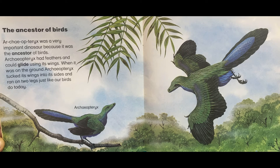The ancestor of birds. Archaeopteryx was a very important dinosaur because it was the ancestor of birds. Archaeopteryx had feathers and could glide using its wings. When it was on the ground, Archaeopteryx tucked its wings into its sides and ran on two legs, just like our birds do today.